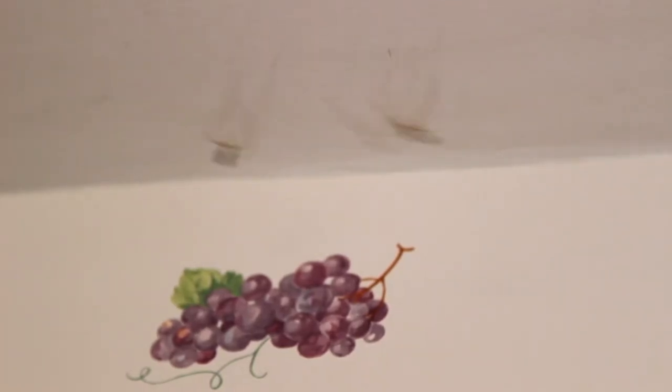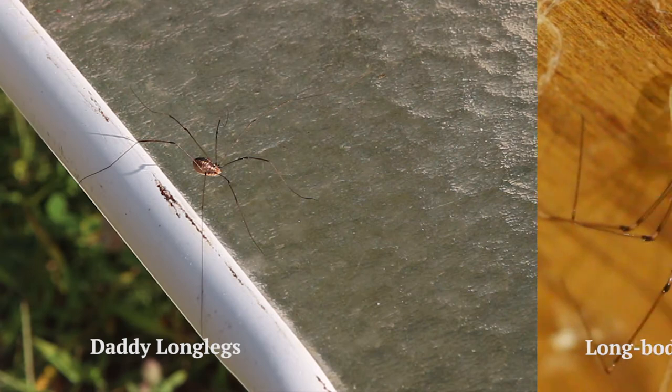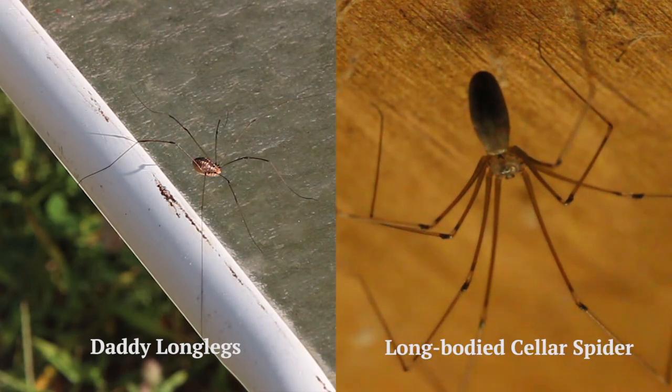They got themselves into such a frenzy. They're originally from southern Europe. People sometimes call them daddy longlegs, even though real daddy longlegs are not true spiders.